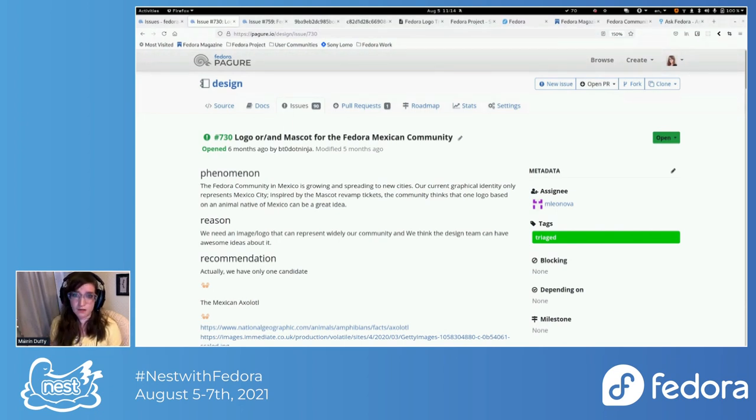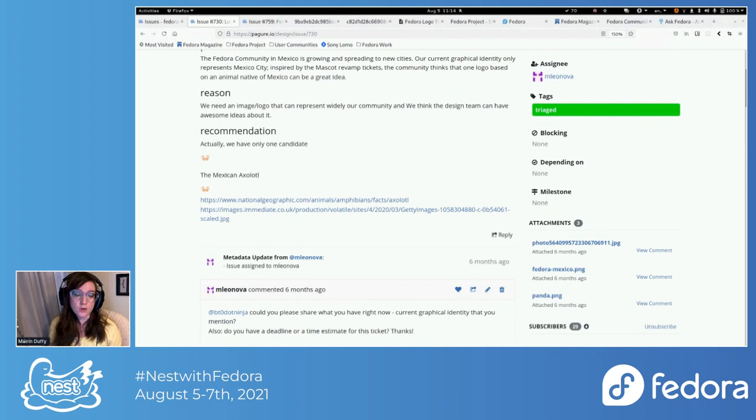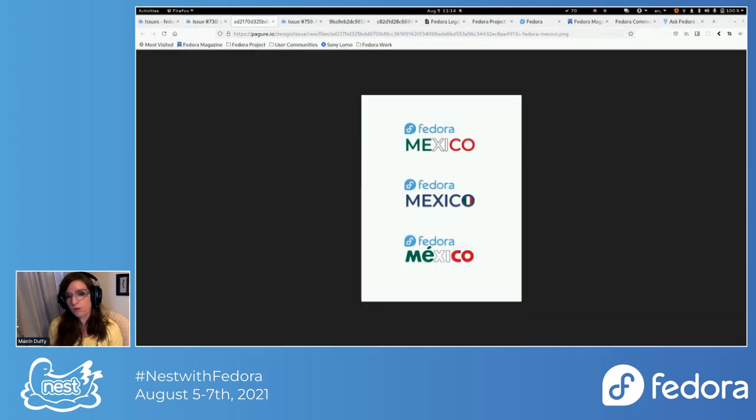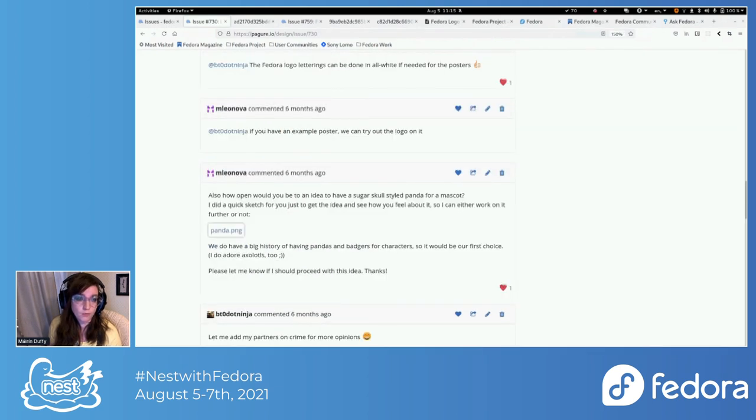We've already started trying to hit the contributor-facing apps and parts of the infrastructure. Along the lines of enabling customization while keeping consistency and doing things in a reproducible way across sub-teams: the Fedora Mexico community was one of the first to ask for a logo for their community. Past the point where we started working with the new logo, we began thinking about ways to enable local communities to provide a little flavor of their local area within their logo, without it being such a long drawn-out process.